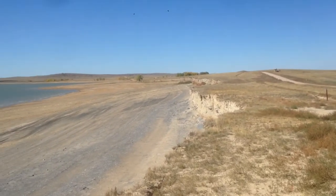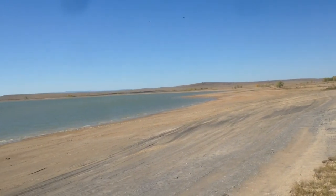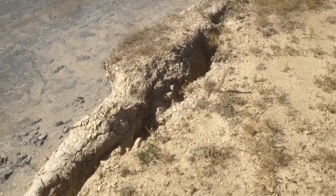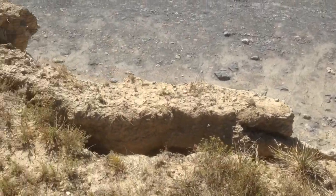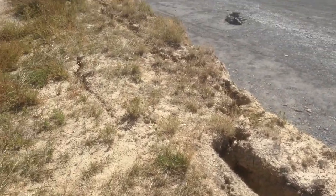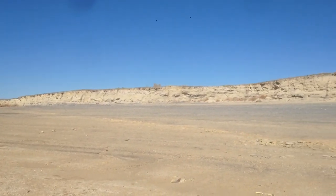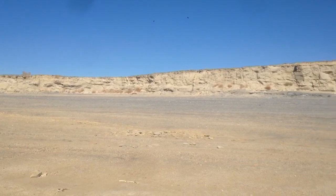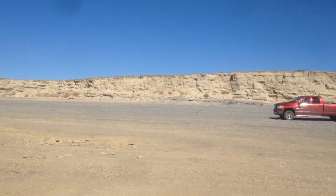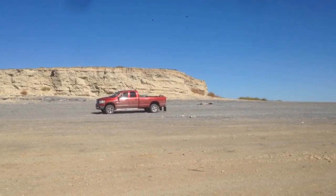We used to fish off of this bank, but the water is so far away that that's not happening. Here on the beach, the water level of this reservoir is really, really low, and I don't know if that's from drought or irrigation or what, but blue sky in South Dakota in October.